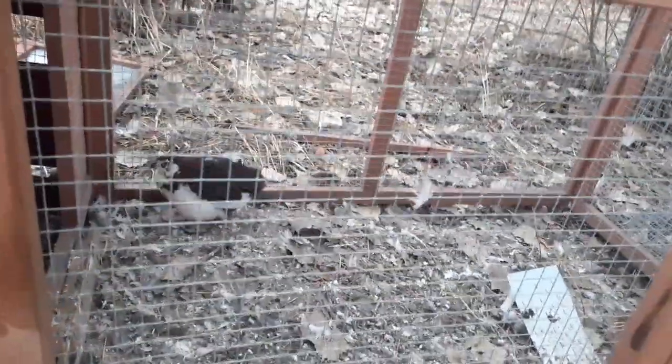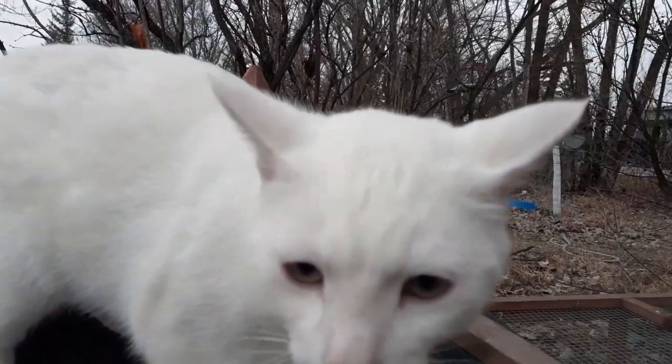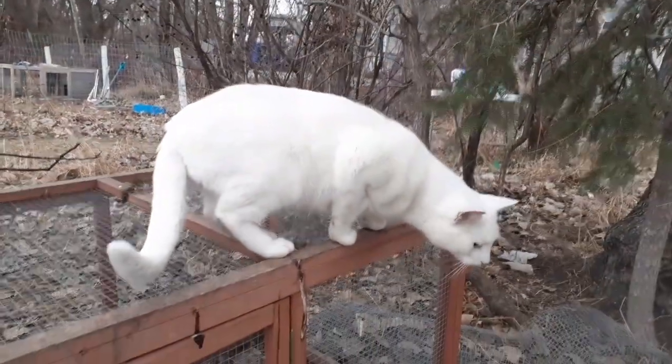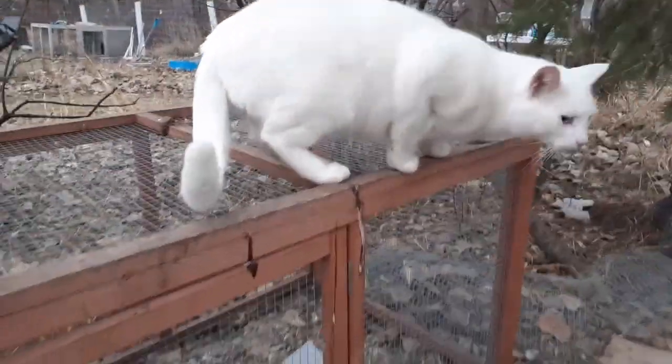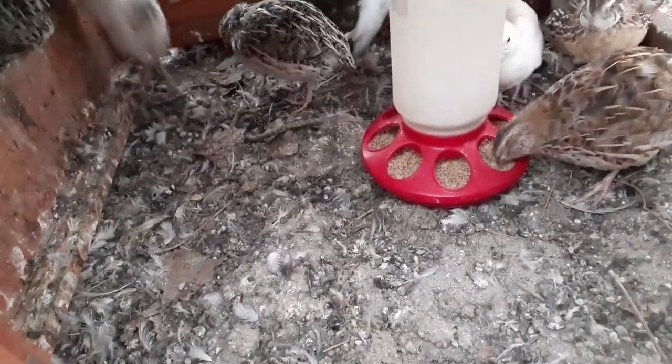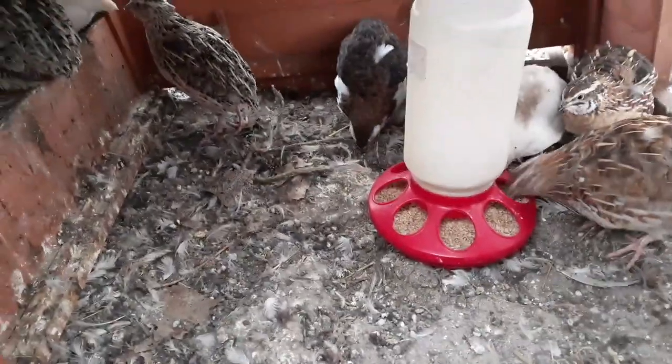Females do not crow in Coturnix quail. So your final way, after the crowing — if you crow a bird, that's the rule. If they're not feather-sexable and you can't catch anyone crowing, the only other way is vent-sexing.